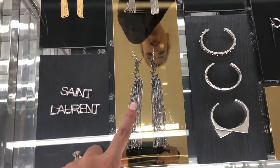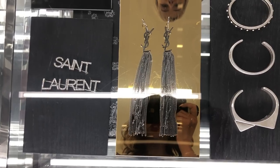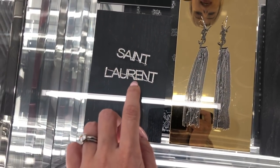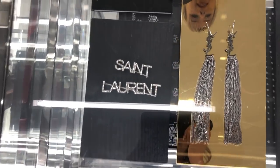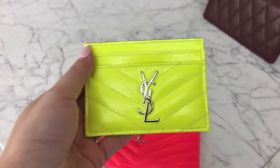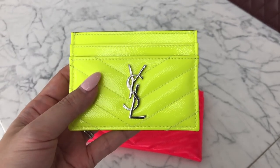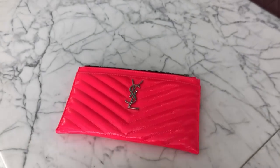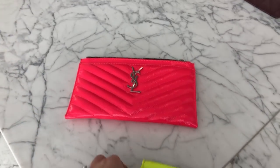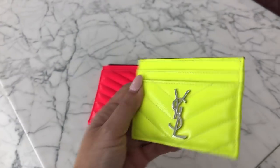These are the neon card holders — the fluoro pink is kind of fun. These card holders are so popular.